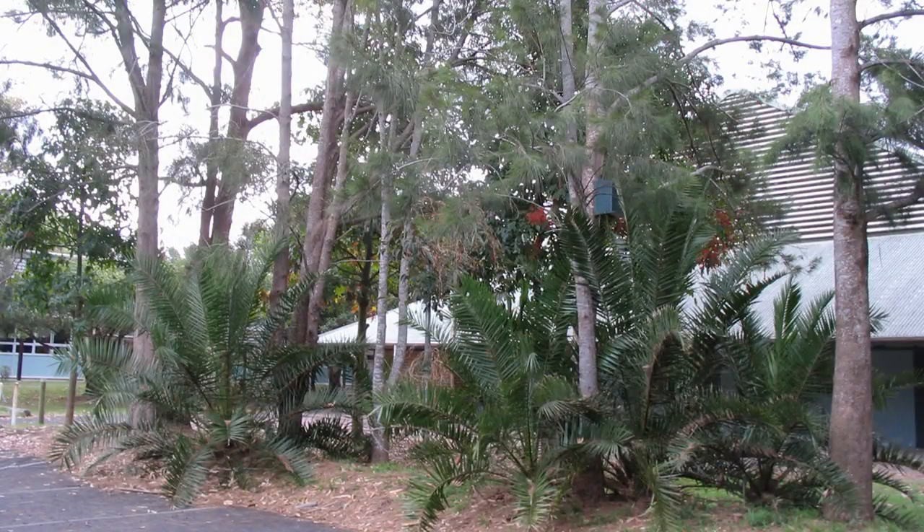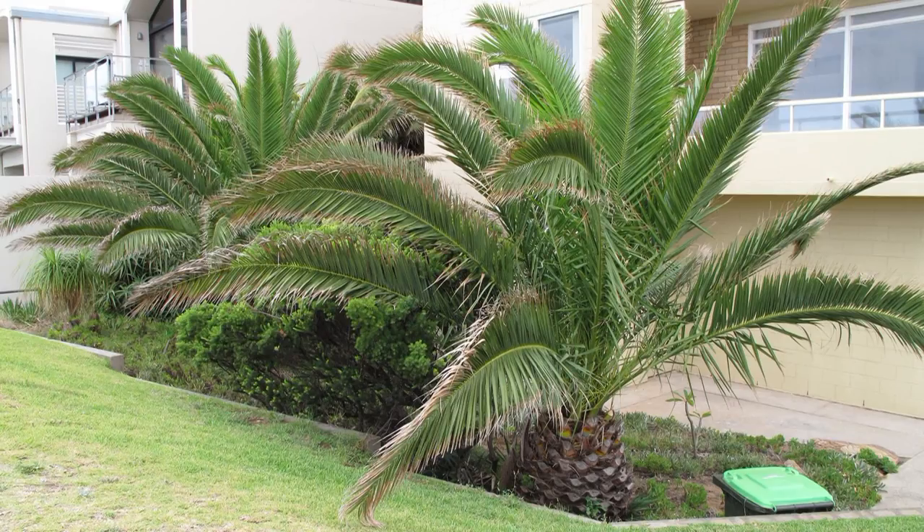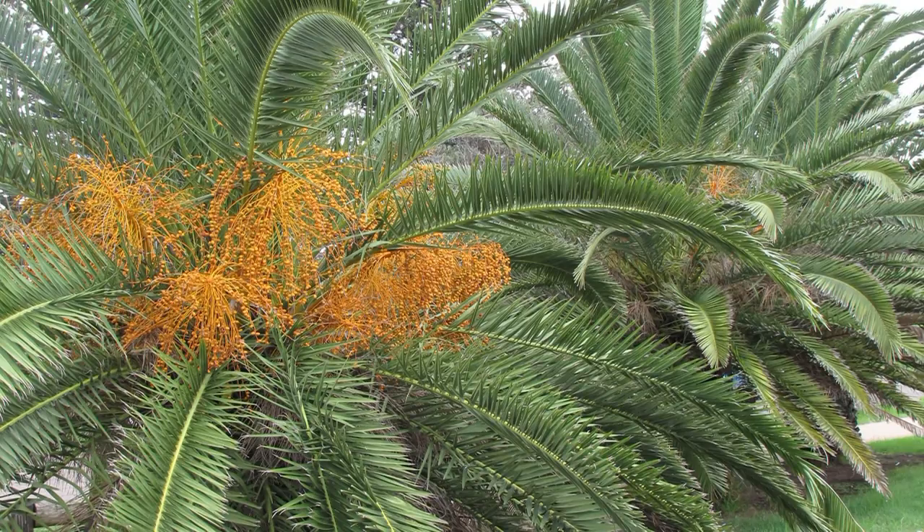We are inundated with these palms throughout Pitwater. The overall cost of removing these palms in Pitwater would push well into the millions. They heavily fruit — numbers are around 10,000 seeds per individual.